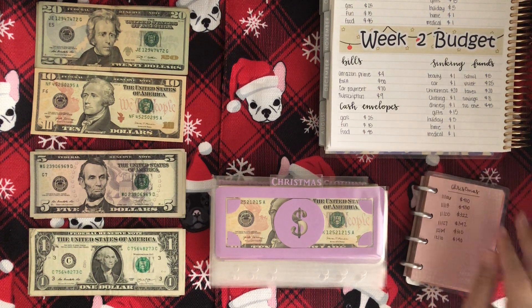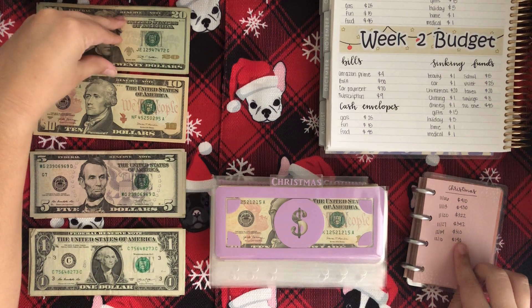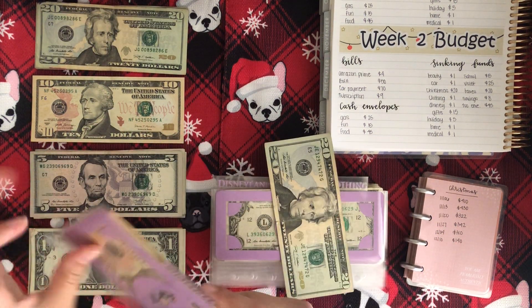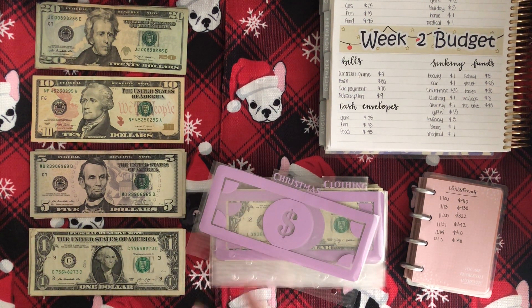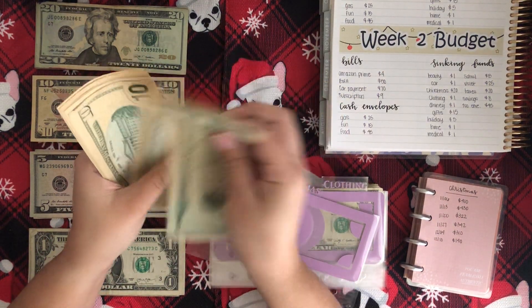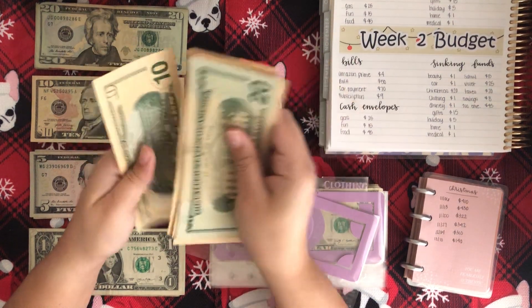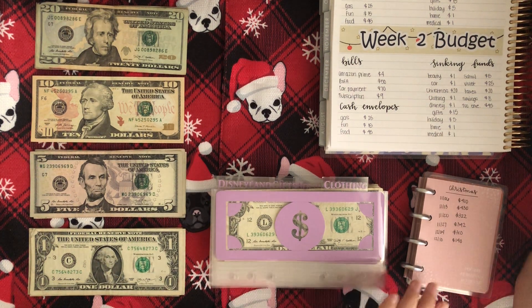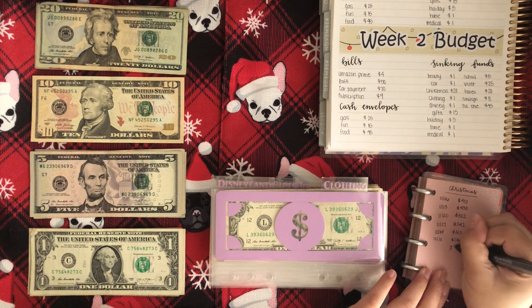Next is Christmas. I've used some money from here so the amount is already updated, and I'm adding $20. Counting it all up, we now have $160 in Christmas.